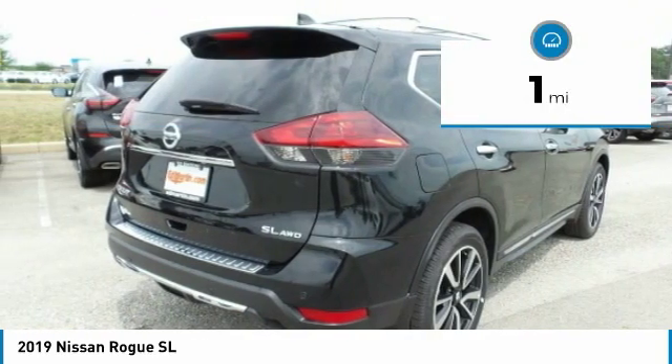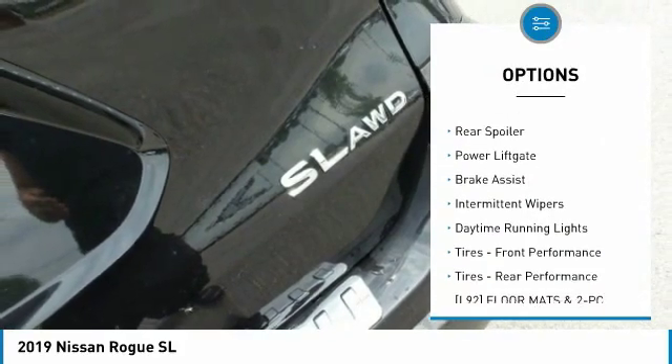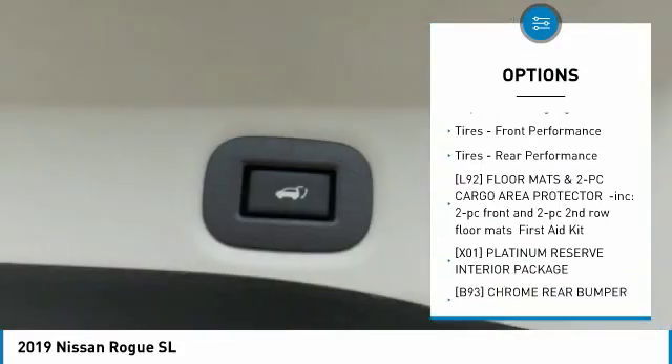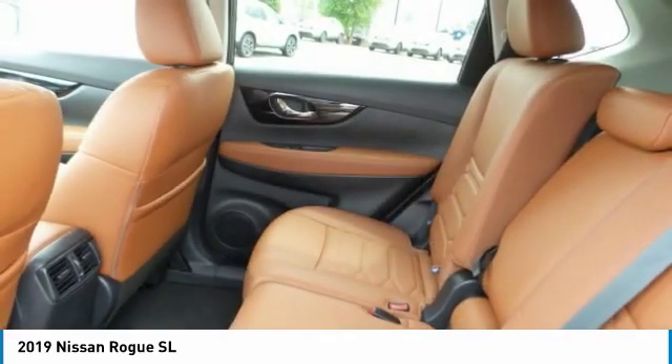This vehicle has less than 100 miles. Here are some of this vehicle's great options: all-wheel drive, heated mirrors, aluminum wheels, rear spoiler, power liftgate, brake assist, intermittent wipers, daytime running lights, and front and rear performance tires.